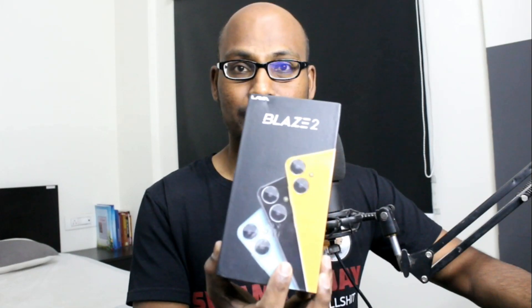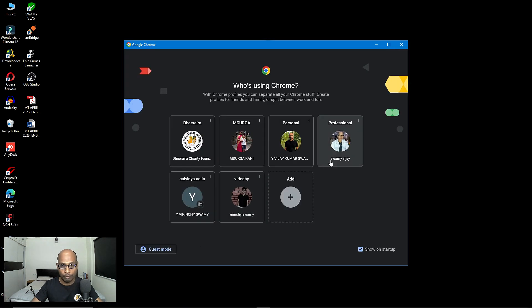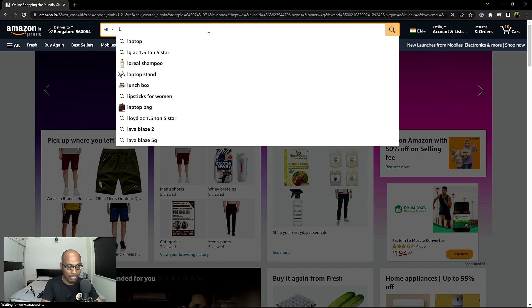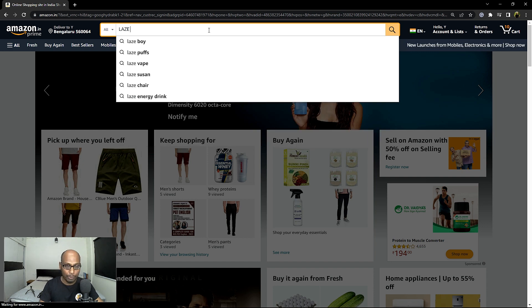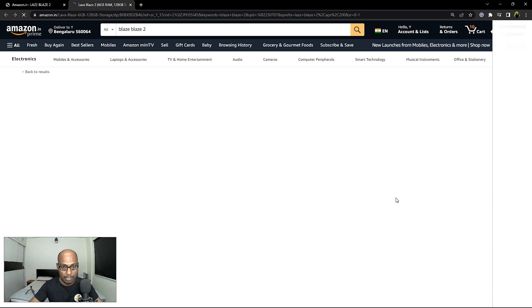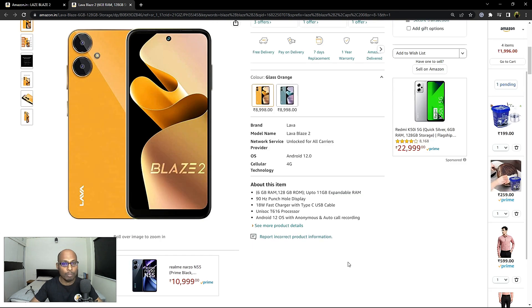Now let me switch to the computer screen and show you the different specifications of this Lava Blaze 2 mobile phone available on Amazon.in, and when I purchased it. This is the mobile phone box — I recently purchased it on Amazon.com. It was launched on 18th April at 12 PM. I am now using my desktop to show you this mobile phone and its specifications on Amazon. Whatever videos I make are genuine and not fake.